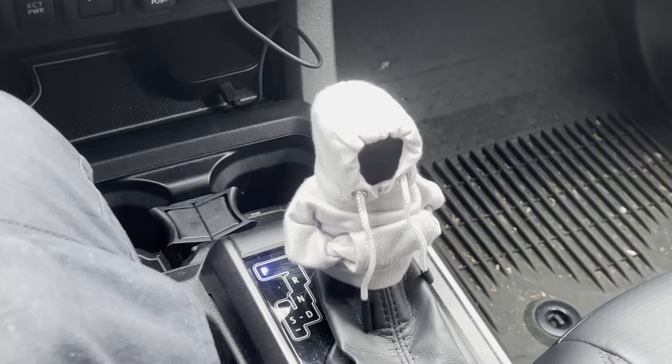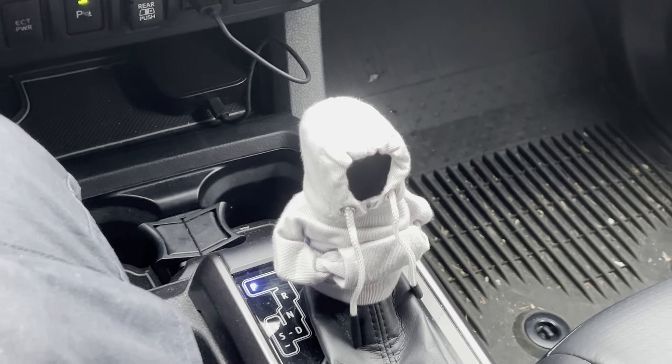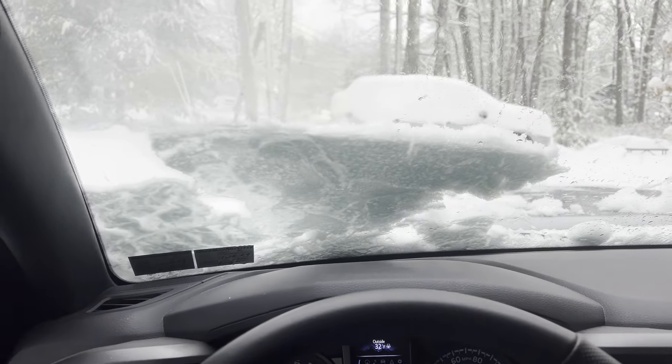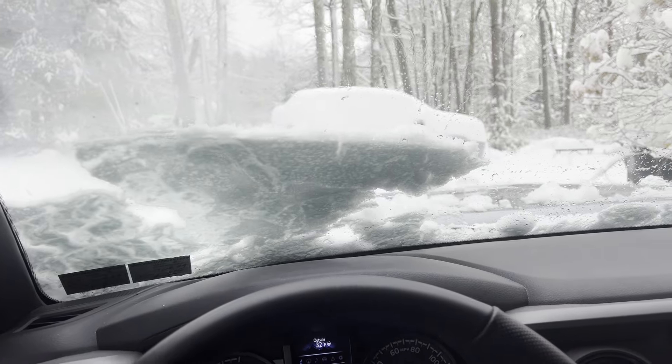Tons of colors, all kinds of stuff, two-tone — I've seen it all. But anyway, there's my $1 mod. So yeah, that's pretty much it. Now it's time to go drive in the snow.